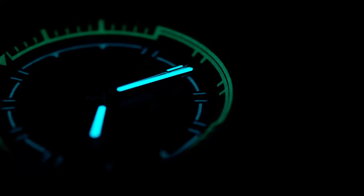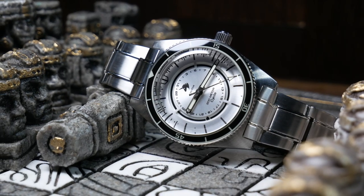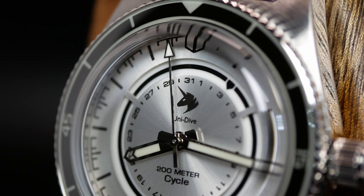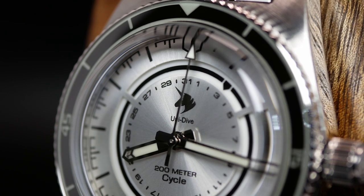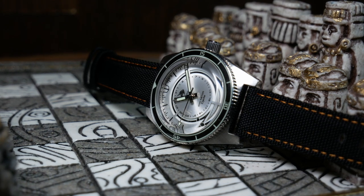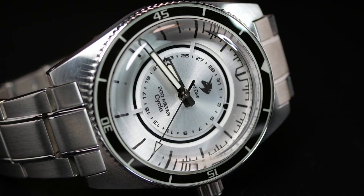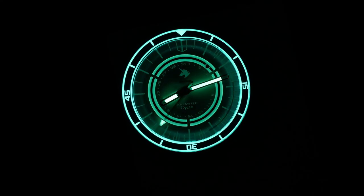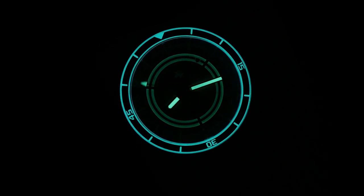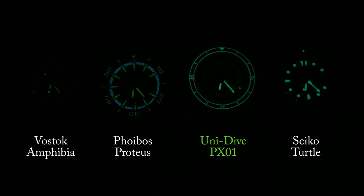We also have the Unidive PX-01, complete with a glow-in-the-dark unicorn — if that doesn't give you a Halloween nightmare, I don't know what will. The PX-01 is something a bit different, and one thing I love is how every aspect of it is lumed up. But while that black lume paint looks great on the stainless steel dial, the black lume lacks any sort of staying power and all of those really cool little elements just fade into the darkness. Luckily, the hands and the bezel are still pretty good, so that is one saving grace.